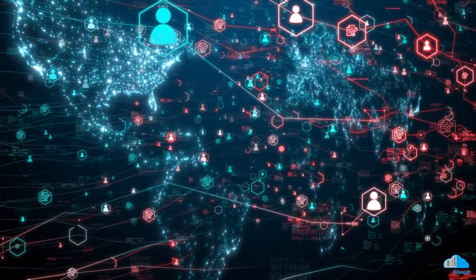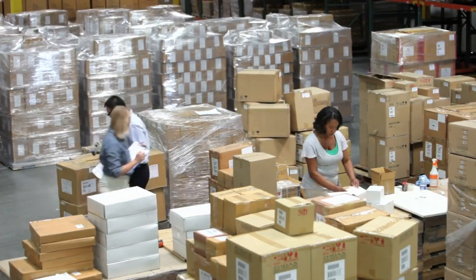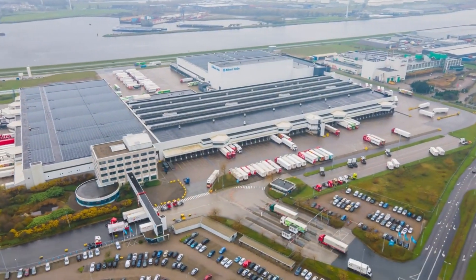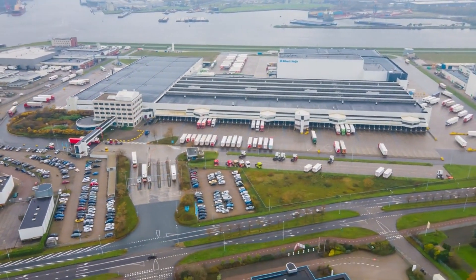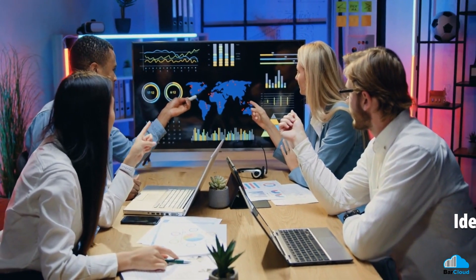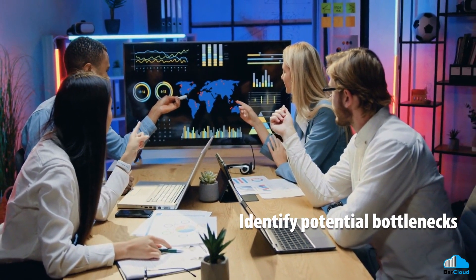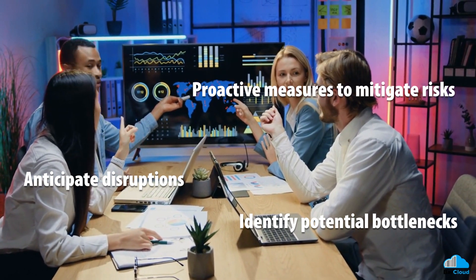AI's impact on inventory management extends beyond individual businesses. Collaborative AI platforms connect stakeholders in the supply chain, facilitating real-time data sharing and insight. By sharing data, businesses ensure the right products are available at the right place and time. AI can also optimize transportation routes and delivery schedules, reducing lead time and transportation costs. Predictive analytics helps identify potential bottlenecks, anticipates disruptions, and enables proactive measures to mitigate risks.